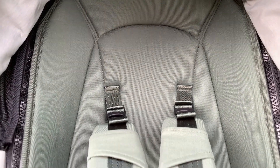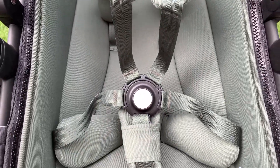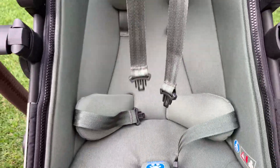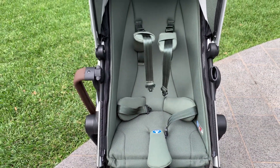The harness in the toddler seat has also received an upgrade. Previously there were magnets which could be quite fiddly with a wriggly toddler. It's now an independent five-point harness with a single button release, making it much easier to get those straps on one by one.